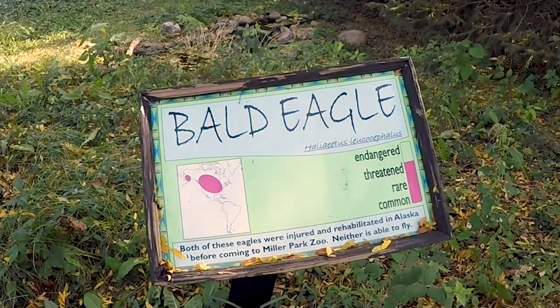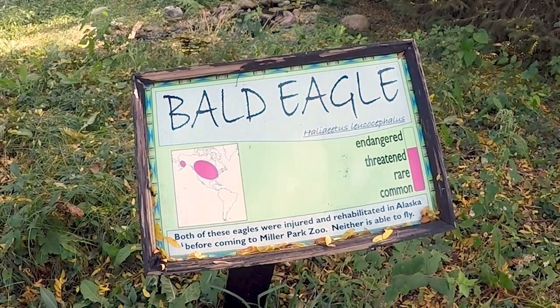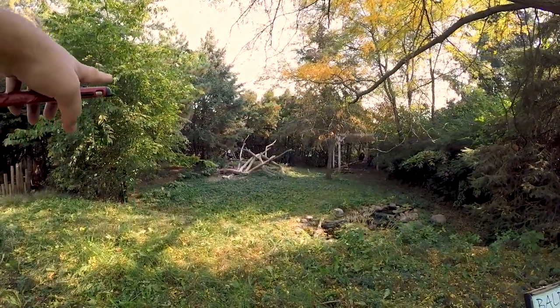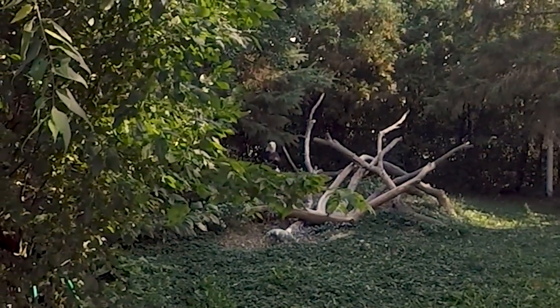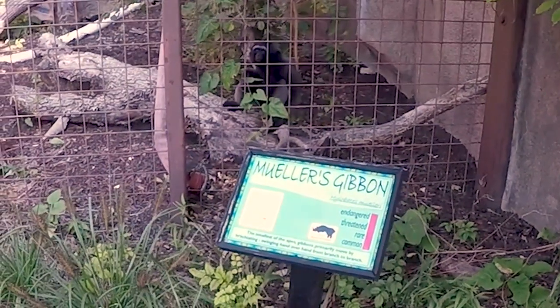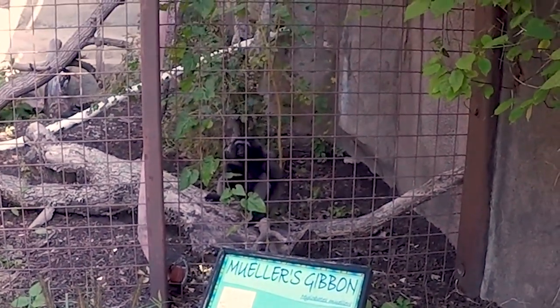Here's an interesting fact about these bald eagles. Both of these eagles were injured and rehabilitated in Alaska before coming to Miller Park Zoo. He's all the way back there — those things are a lot bigger than I thought they were. Cooler's gibbons — they're the smallest of the apes. Look at them!